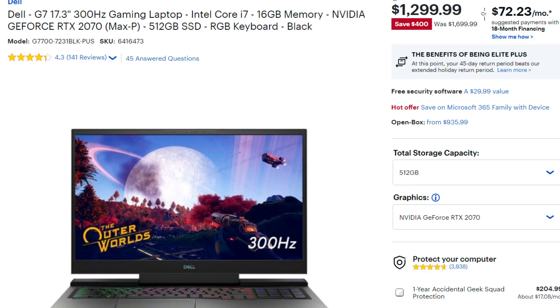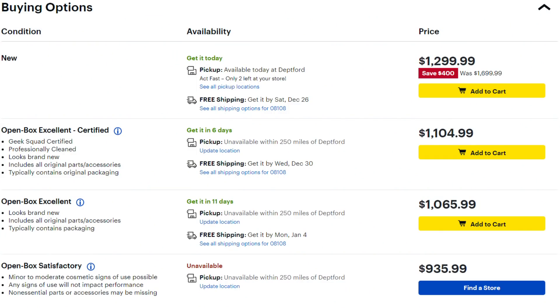A question I'm getting asked a lot is: if I see a deal now, is it worthwhile taking the plunge, or should I wait? These new laptops will be on the horizon — I'm expecting them around March time. On Best Buy, there's a Dell G7 17-inch for $1,299 with a 300Hz panel, i7, RTX 2070 Max-P, 16GB RAM, and a 512GB SSD. Best Buy also has open-box units for around $1,000, which is a great deal.